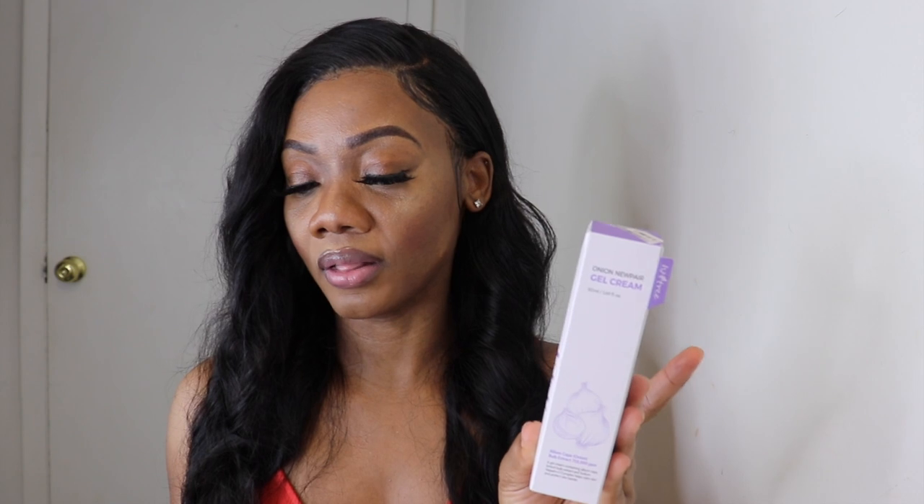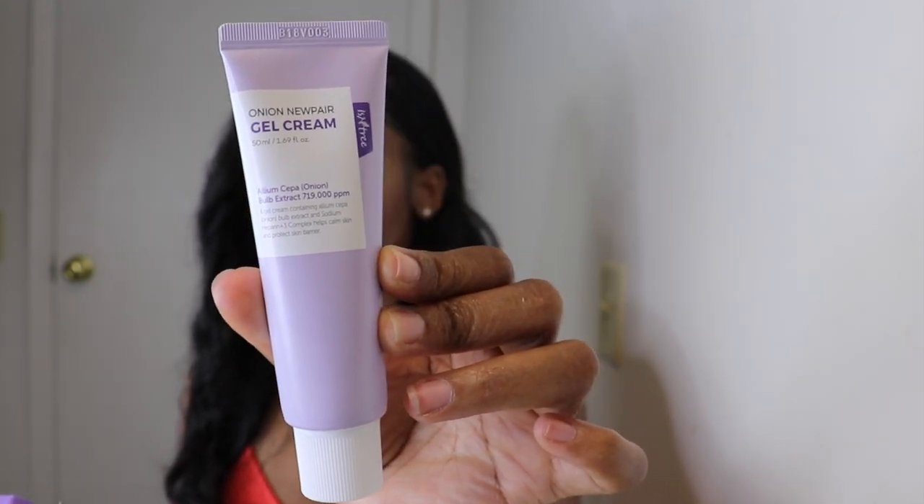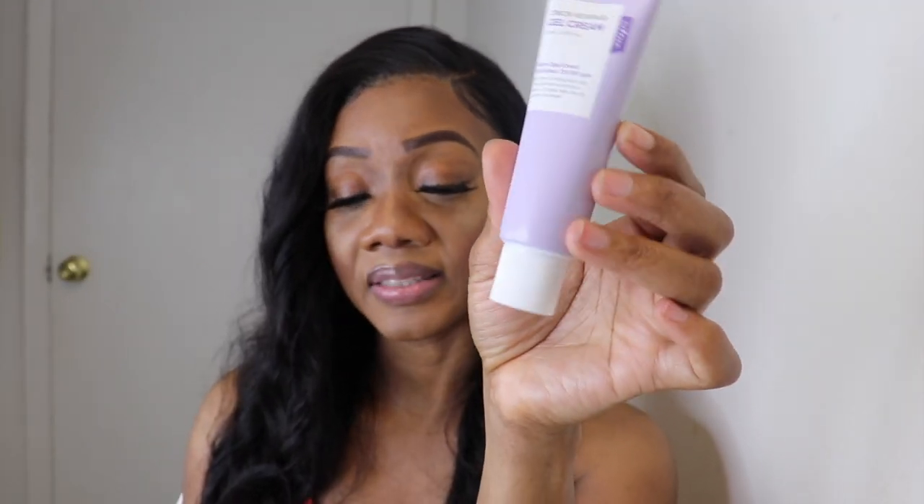The next product we have is the Three Onion New Pear Gel Cream, and this is 50 milliliters. It's a gel cream which contains allium cepa — onion bulb extract — and sodium hyaluronate plus a three complex that helps heal skin and protect the skin barrier. On their website it's twenty-two dollars and eighty-nine cents; the original price would be twenty-seven dollars and ten cents.